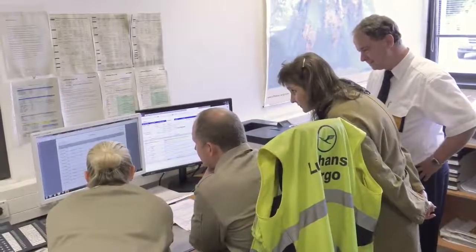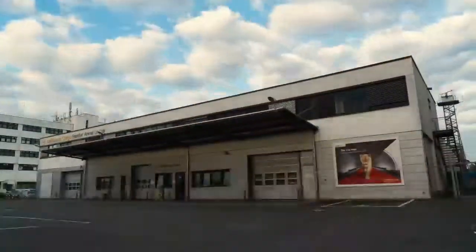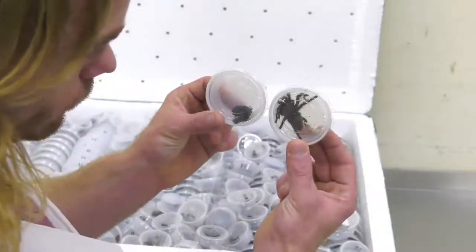The Frankfurt Animal Lounge, the most advanced animal station in the world, is at the heart of our animal transports. Our experienced and specially trained staff ensure all animals being shipped receive species-appropriate, round-the-clock care there.